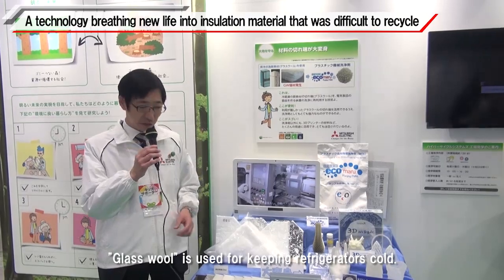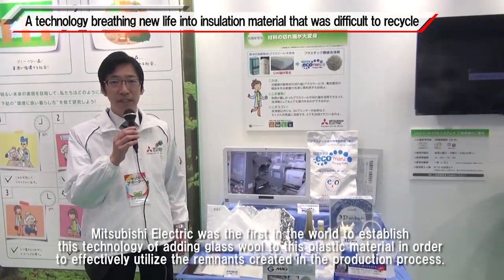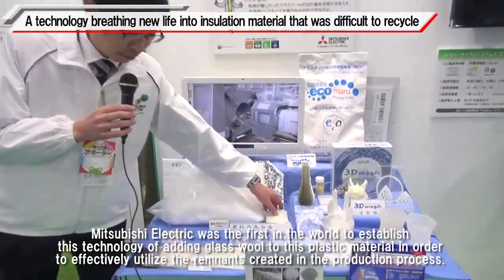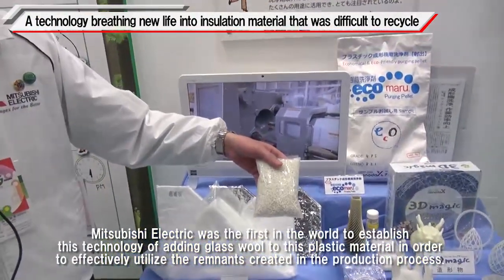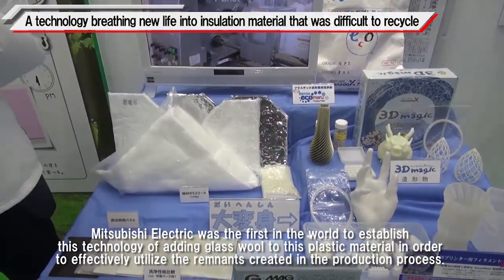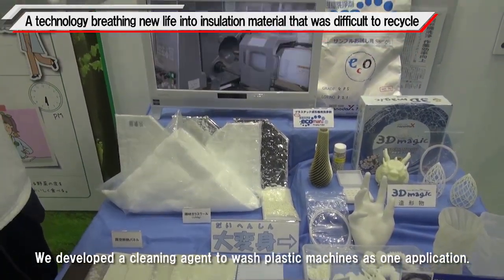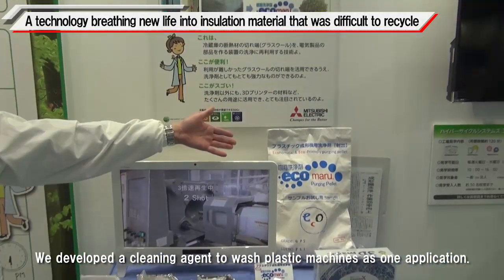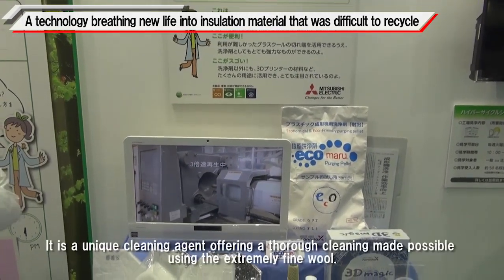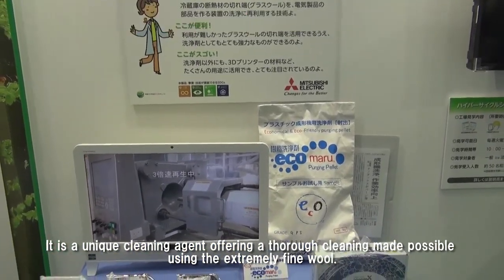Glass wool is used for keeping refrigerators cold. Mitsubishi Electric was the first in the world to establish the technology of adding glass wool to plastic material in order to effectively utilize the remnants created in the production process. We developed a cleaning agent to wash plastic machines as one application — a unique cleaning agent offering thorough cleaning made possible using the extremely fine wool.